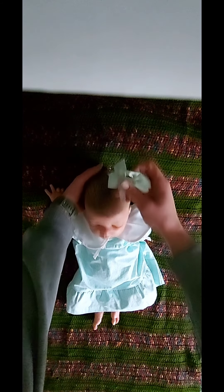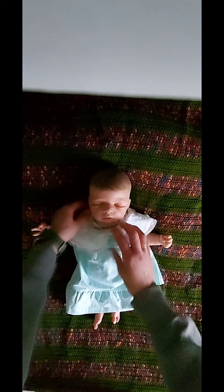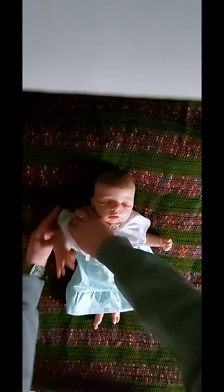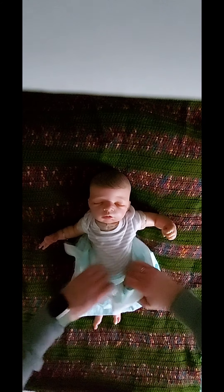Now she is in girl clothes and the warm and cozy outfit is for boys. Sometimes I change Marie as a boy because I like that she is a good girl, but I like her as a boy also.